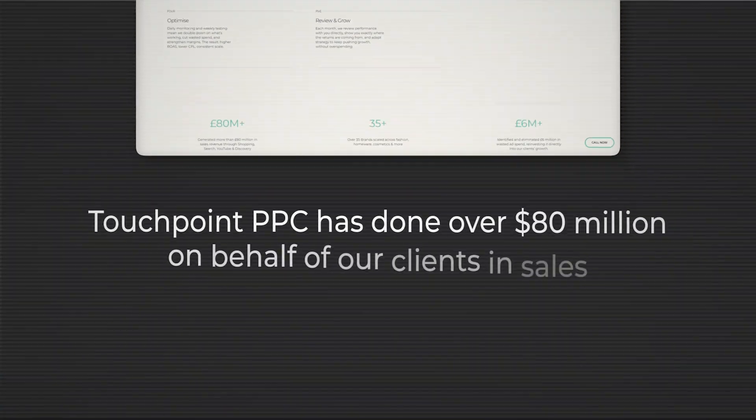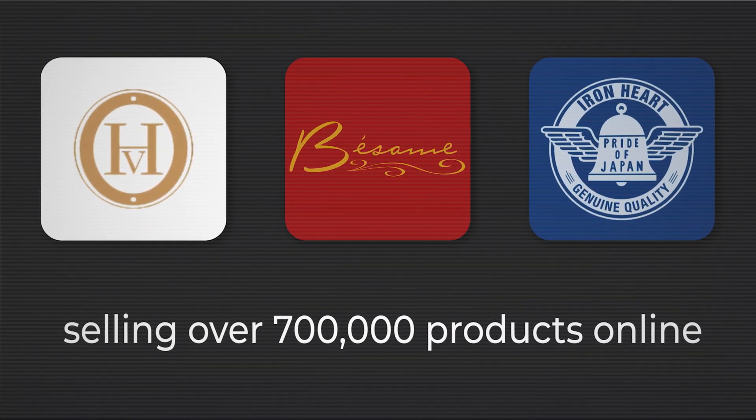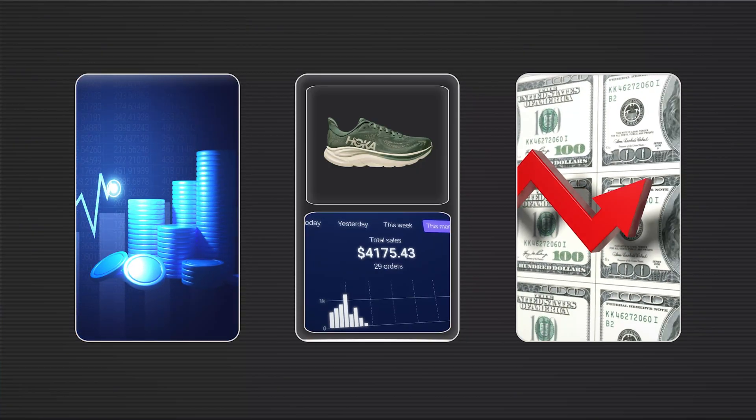My name's William. Over the last five years my Google Ads agency Touchpoint PPC has done over 80 million on behalf of our clients in sales, selling over 700,000 products online. What I wanted to do is share everything that I've learned so you, with much smaller budgets, can get better performance out of your ads — more sales, more profit, even with a small budget.